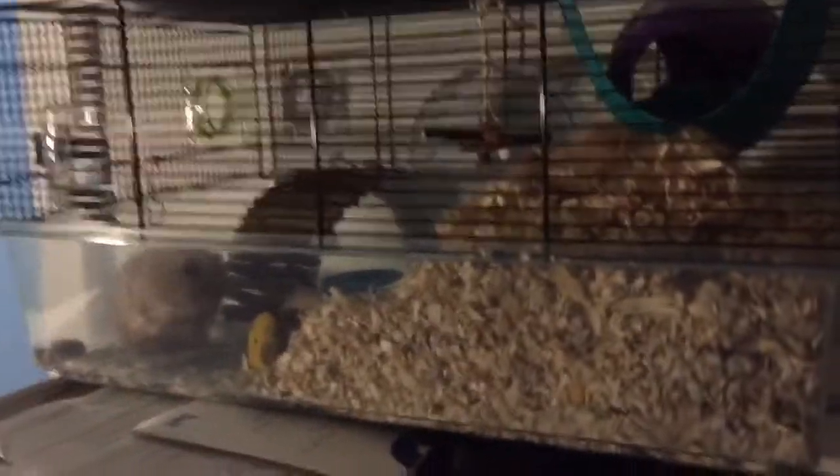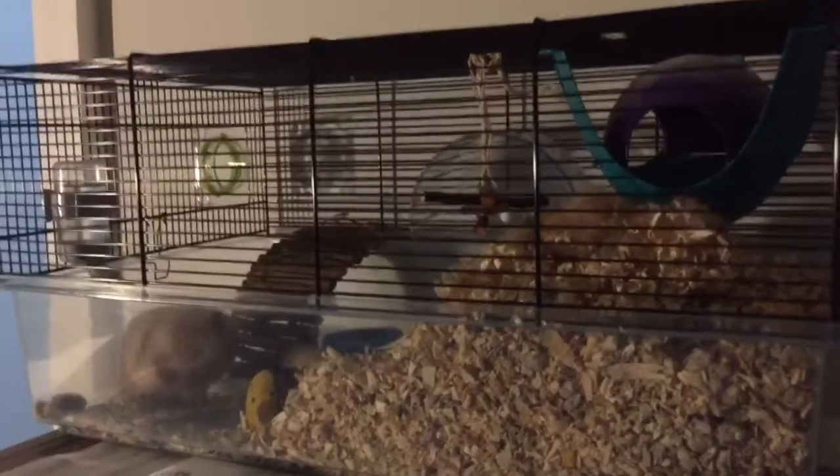I'll just show you guys on the other side. So this is like the other side, and you can see that he just took like all of his bedding and just stuffed it up here. Look at that.